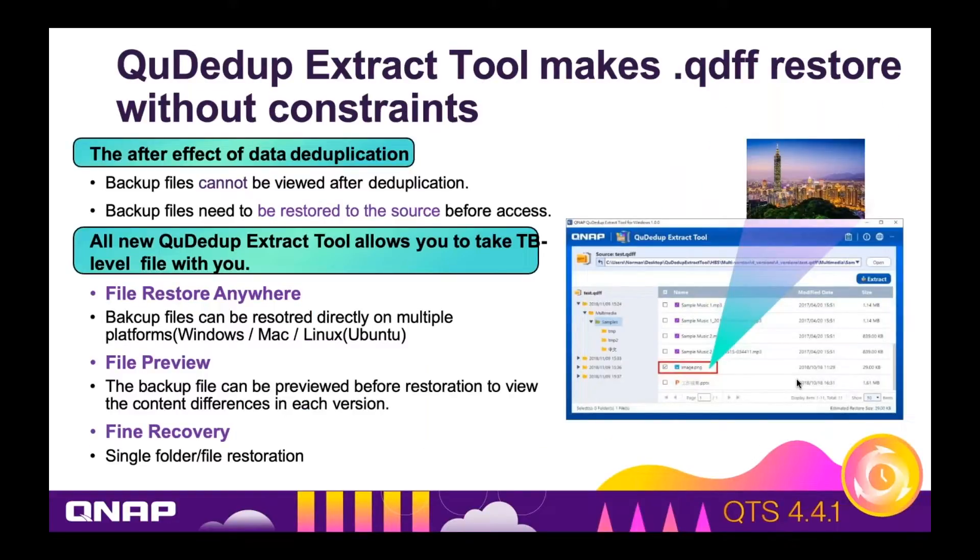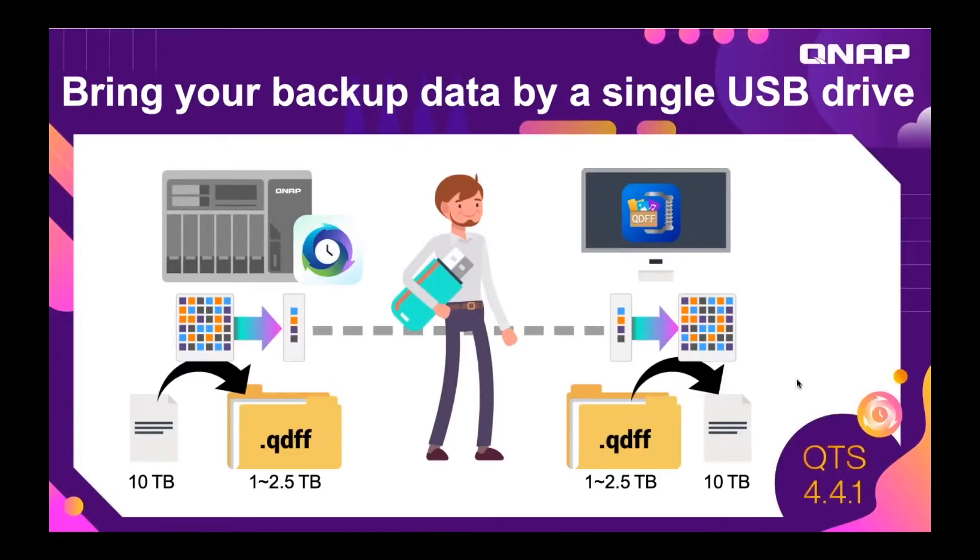Our QDdupe extraction tool allows you to select any version you want, and you can restore from any of the versions — any file, any folder, or multiple files and folders. Because we have this extraction tool, it's now feasible to just take your backup anywhere and restore from anywhere. You could back up to another NAS, to public cloud, to an external drive, even to a thumb drive — take your backup anywhere and restore from anywhere.